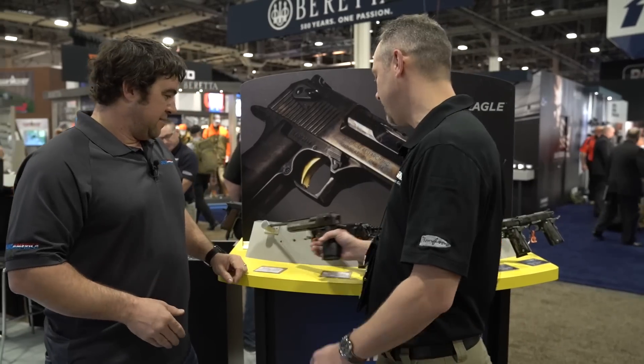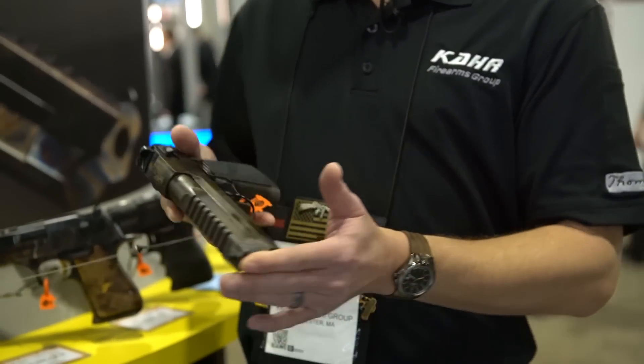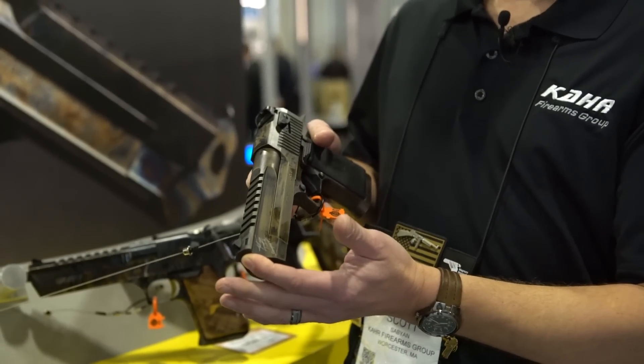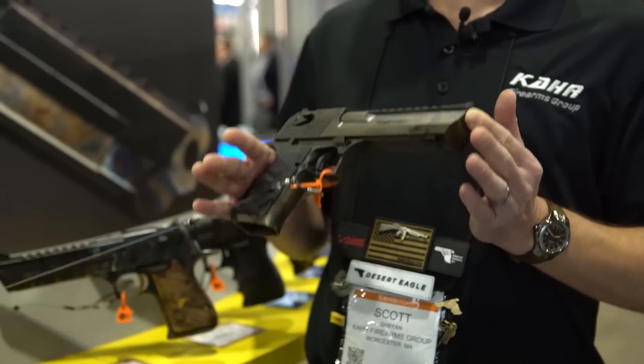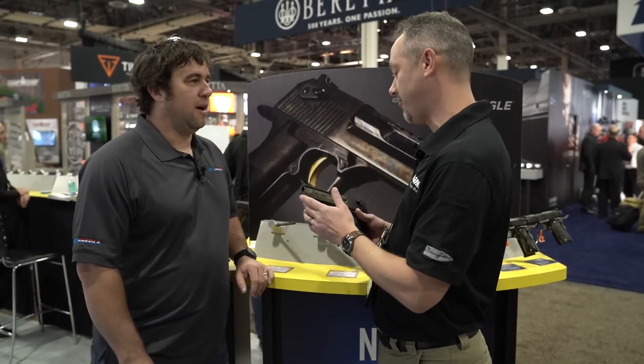Sure can. One of the big things this year for us is this distressed burnt bronze limited edition. It was made in conjunction with John Tig Teigen from 13 Hours. There are only 250 of these made, and the first 50 were sold as a set of three, along with a Tommy gun and an ST9 from Carr.